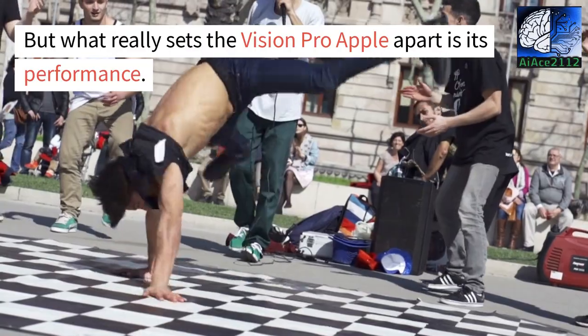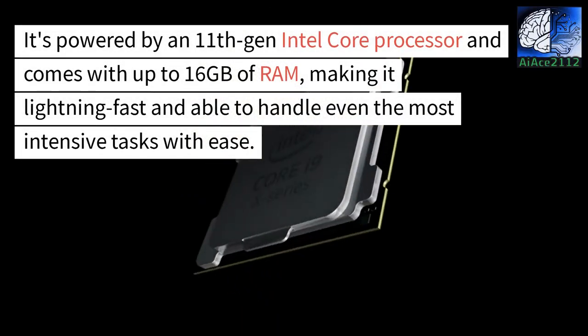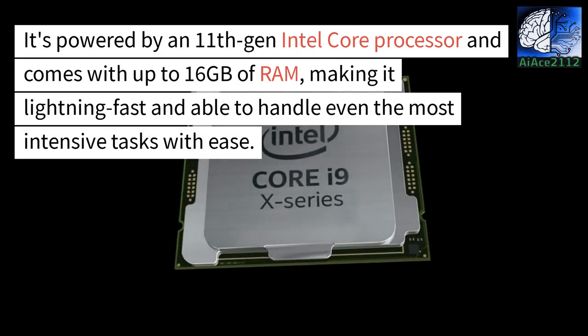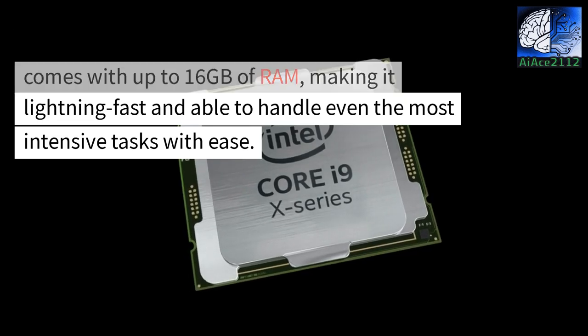But what really sets the Vision Pro Apple apart is its performance. It's powered by an 11th-gen Intel Core processor and comes with up to 16GB of RAM, making it lightning fast and able to handle even the most intensive tasks with ease.